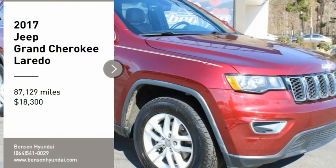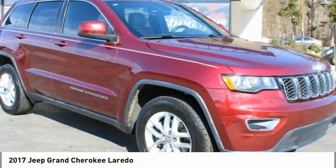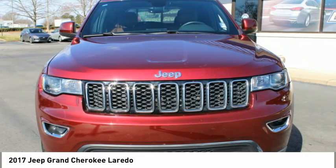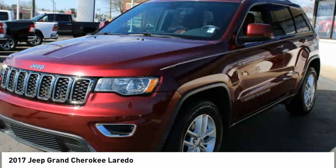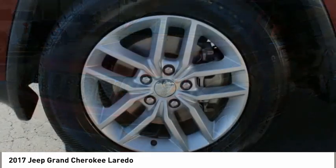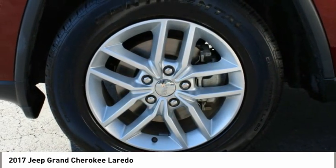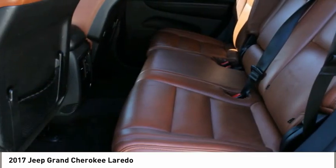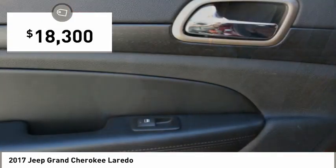Stop by and take a look at the 2017 Grand Cherokee. The Jeep Grand Cherokee offers superior off-road capability, comparable to that of the upscale Land Rover LR3. This makes the Grand Cherokee a fine choice for families who venture off-road or vacation in the mountains or other remote areas, and is priced below $20,000.